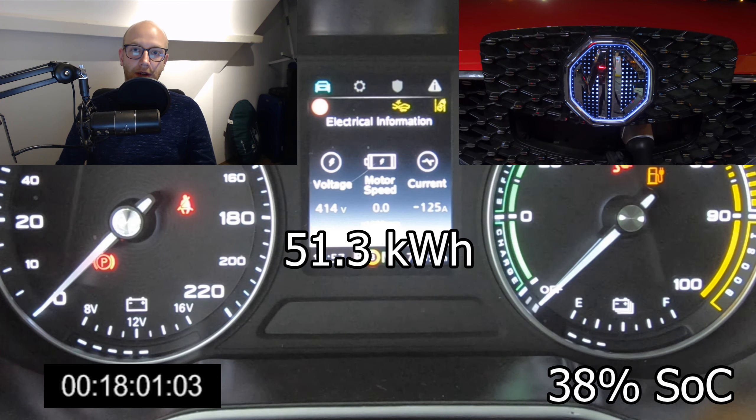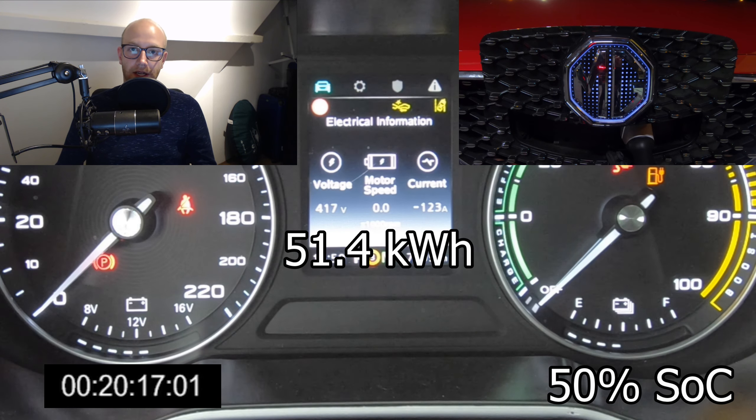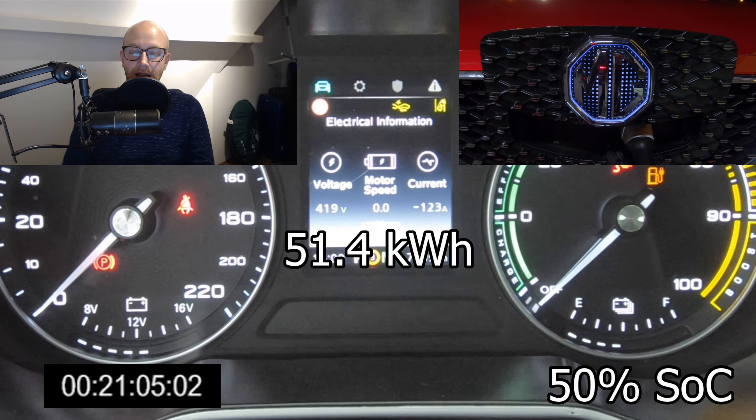What is actually cool — as you can see in the top right corner — is that the MG logo actually blinks while the car is charging. I mean, how awesome is that? I think every EV should have that, and unfortunately they don't, but it was a very cool detail.